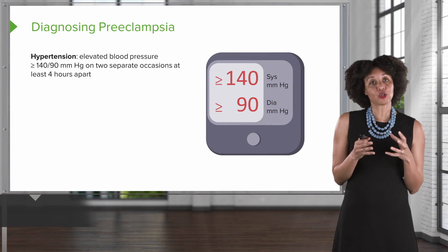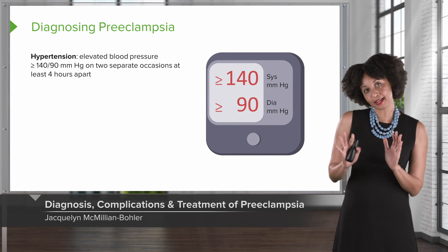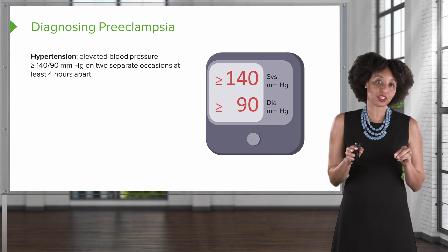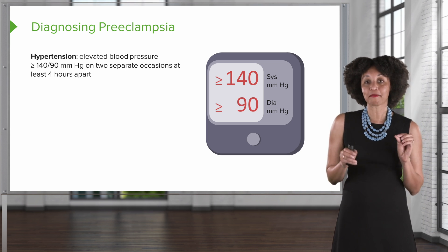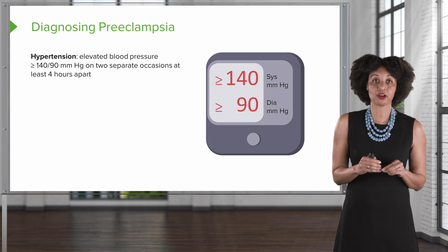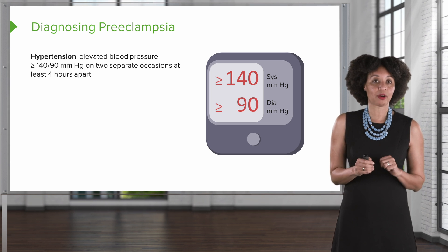So now let's talk about that full diagnosis. We understand the physiology a little bit better, so let's see if we can move along the cascade and apply it. The diagnosis of preeclampsia occurs when there's an elevated blood pressure. The criteria we use in pregnancy is 140 over 90 on two separate occasions that are at least four hours apart.